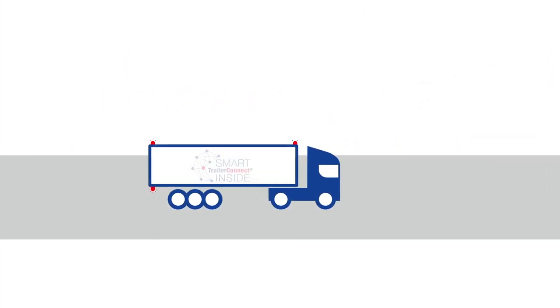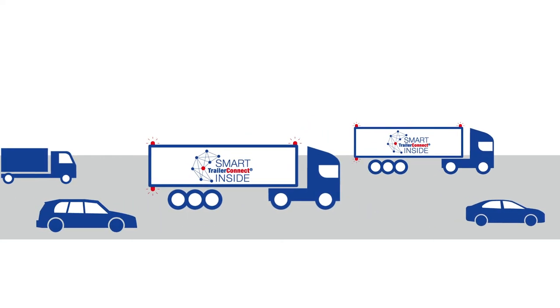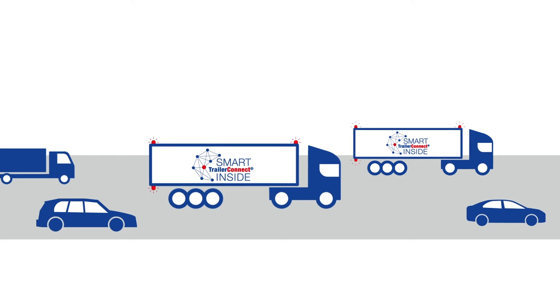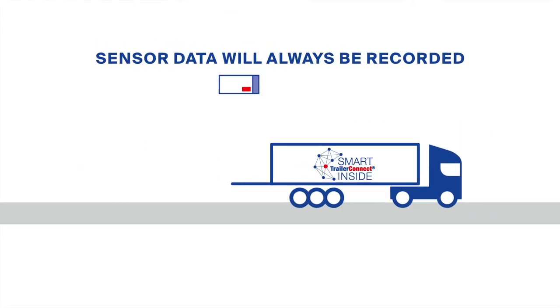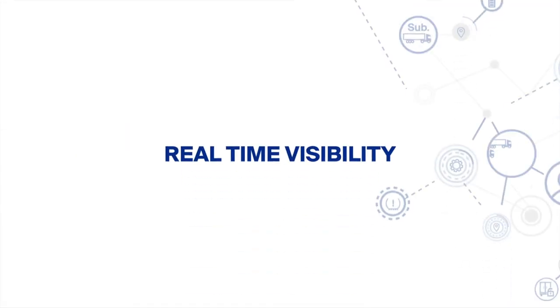Every Schmitt's cargoable vehicle is equipped with TrailerConnect telematics as standard, and sensors record transport data at all times — for example, when and where the vehicle was loaded and unloaded. Shippers can see this data on real-time visibility platforms.